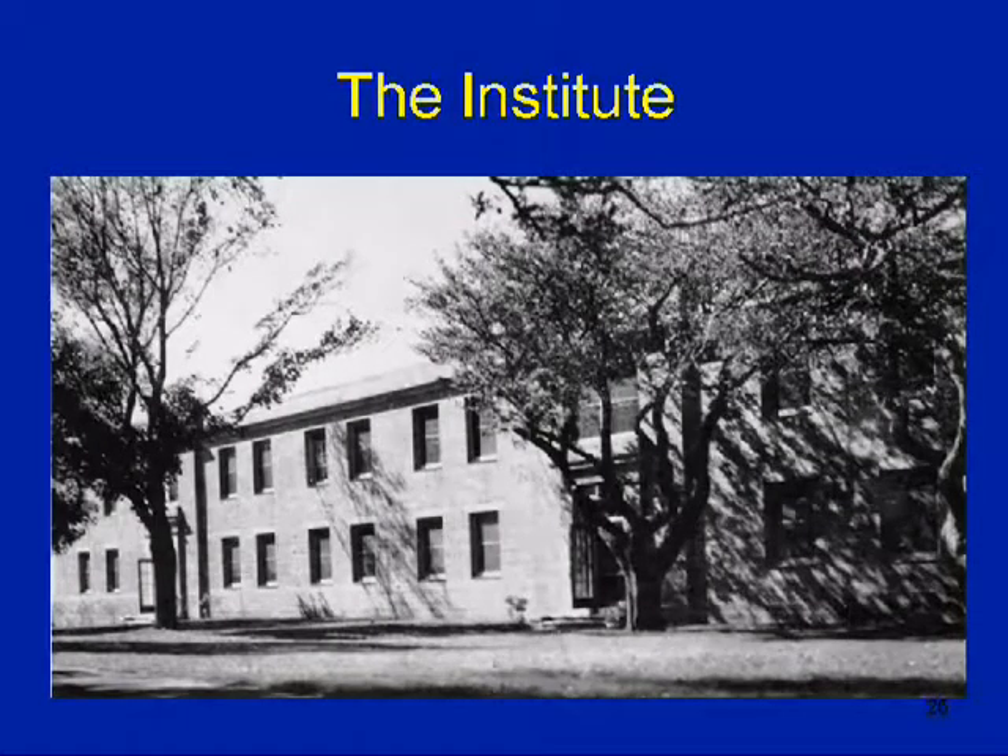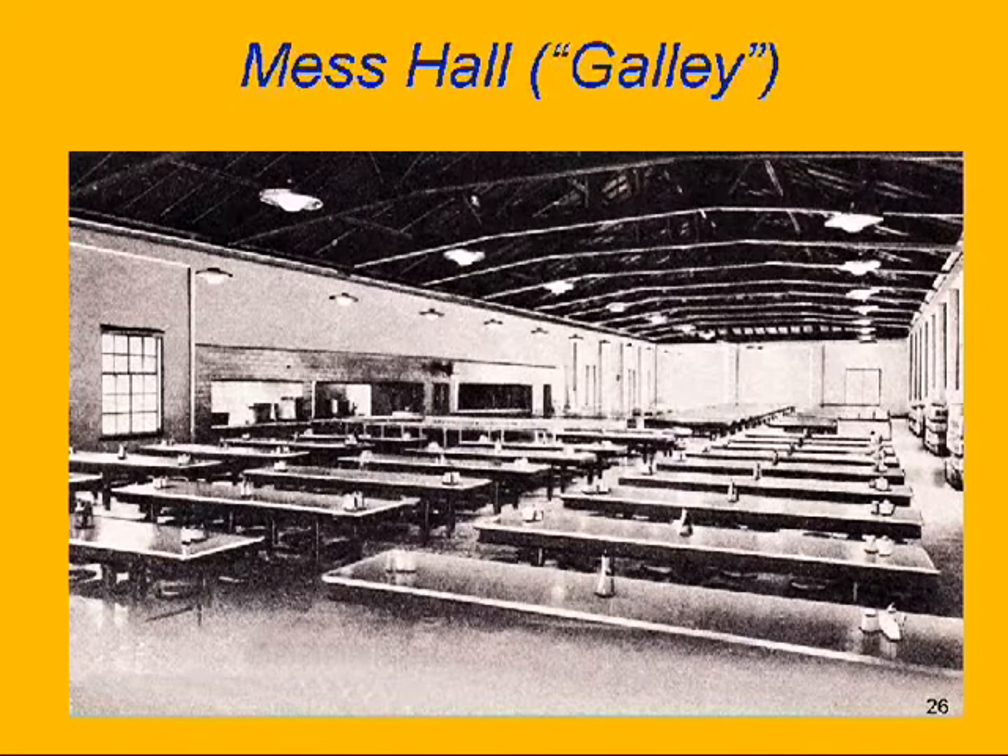The Institute — the Coast Guard had, and I believe still does, a correspondence facility for all of the rates and specialties in the Coast Guard. This is where the library is presently located on campus.